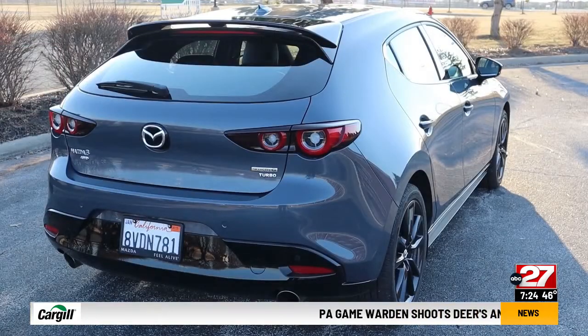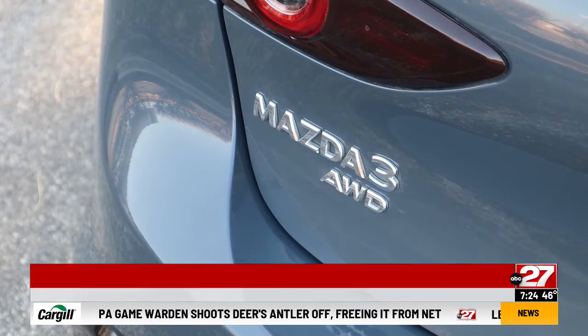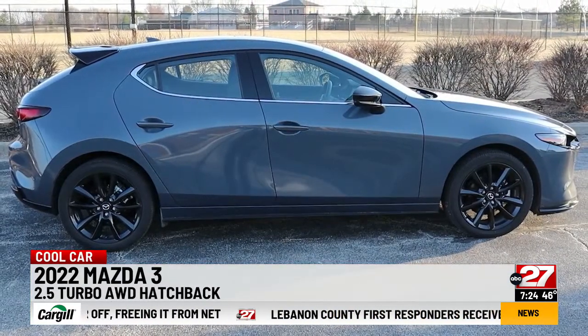It looks like it came from some Italian design studio. The 2022 Mazda 3 is simply striking in this version, the hatchback. A sedan is also available.